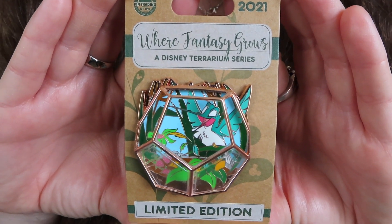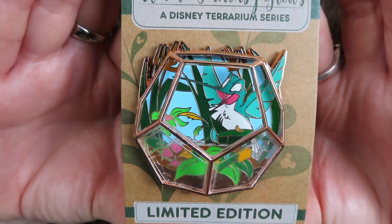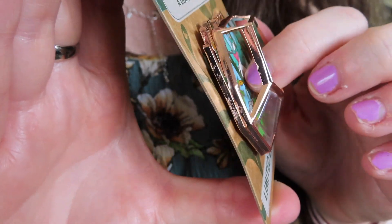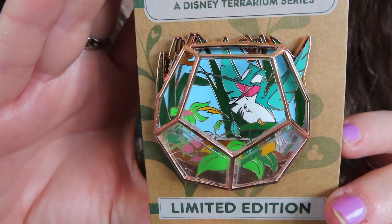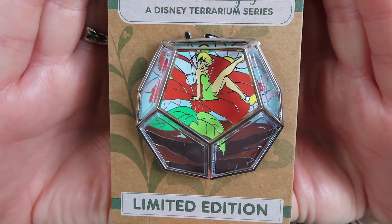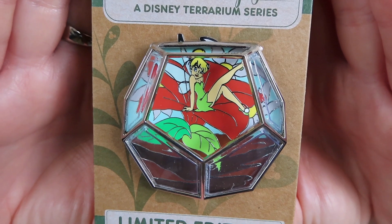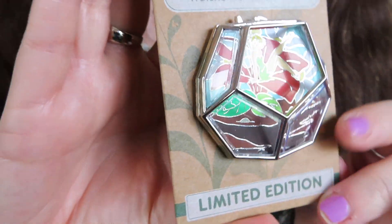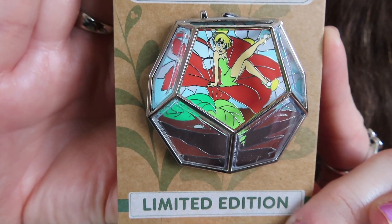The next two pins are from the 'Where Fantasy Grows' terrarium series. I wish I had these in time for my spring pin board, but it is what it is. The first one features Flit — I believe this was March's pin. I love how the pin itself has this giant 3D case with the character and cute little greenery inside. It's a limited edition of 4,000 at $19.99. From that same series, April's pin features Tinkerbell in a sassy little pose sitting on top of a flower, with that 3D terrarium glass element — I'm really loving this collection.